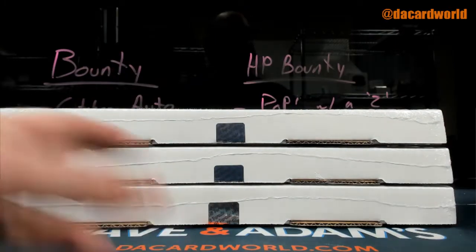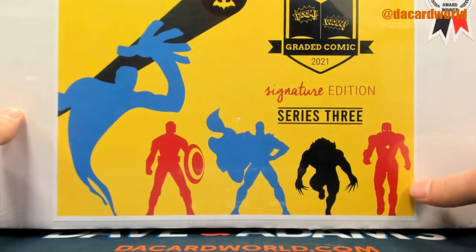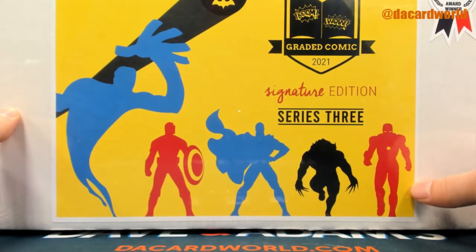It's because I don't have any on hand. Hit Parade graded comic — Sig Edition Series 3, 95 out of 100.